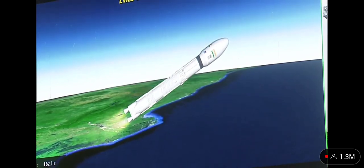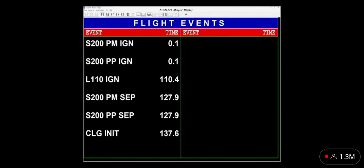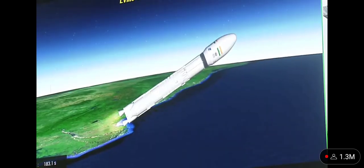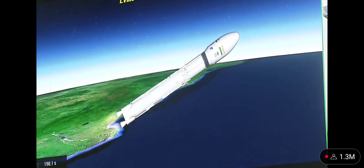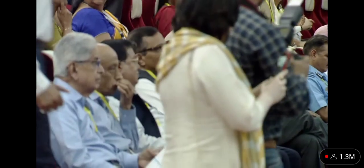The course is now given over to the same operation by the L110 motors. The closed loop guidance is the target. L110 stage performance normal. The trajectory of the launch vehicle is closely following the prediction.